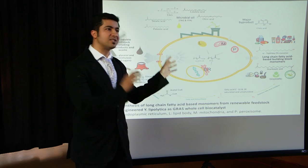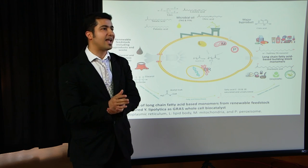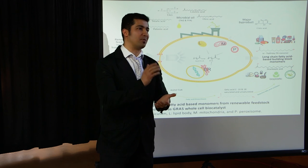This is what we achieved. Based on this work, we filed a provisional patent, and we also received several travel awards and prototype awards.